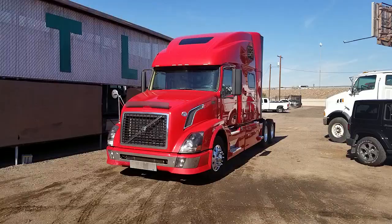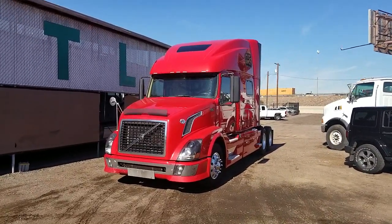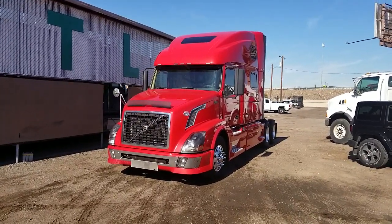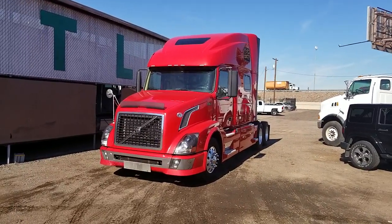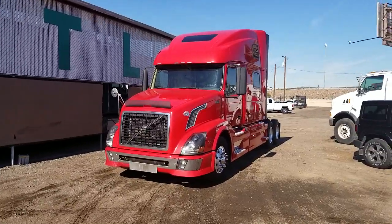Today I've got the pleasure of showing you this 2011 Volvo VNL 780. The gentleman that traded this in kept it in fantastic shape, as you'll see when I walk through and do this video. We have not even detailed it — it just came in this clean, and that shows you how well the guy took care of it.